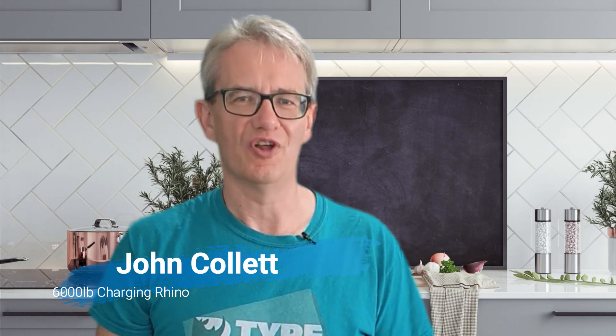Why am I qualified to talk about this? Well, my name is John Collett and in March 2018 I got diagnosed with type 2 diabetes, and within six months I managed to reverse my condition. I want to help you do the same.